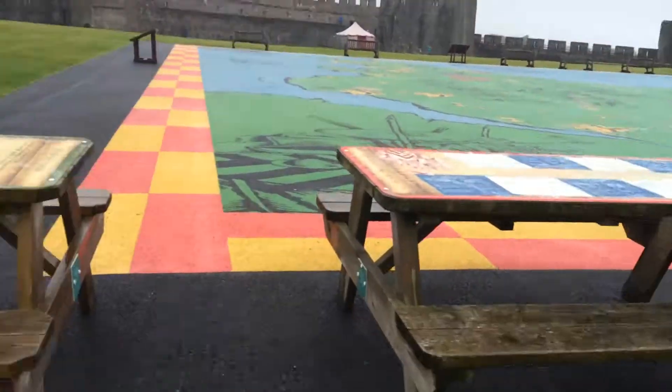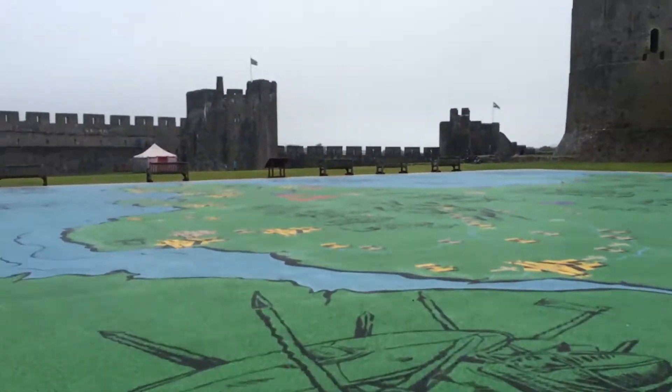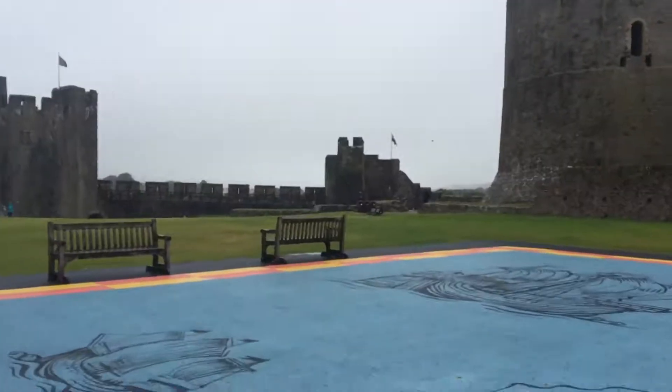Hi guys, it's Josh Explores here. This is the next part of Lost Track and we are exploring over this area of ditched mum. Let's go and explore over here.